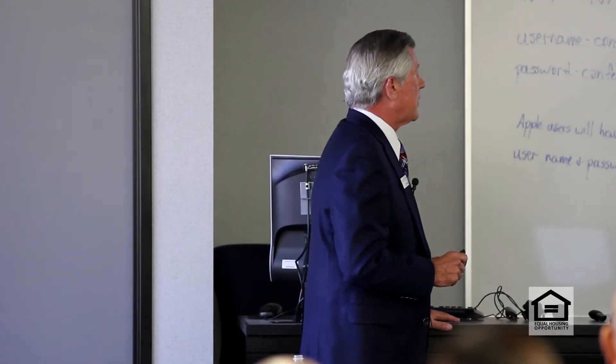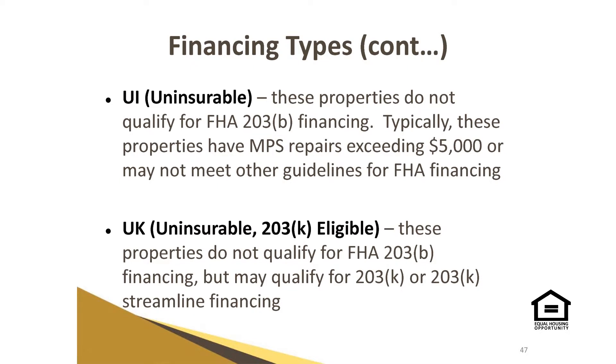Then there's the UK — the uninsurable but 203K eligible. These properties do not qualify for 203B, but may qualify for 203K or 203K streamlined.